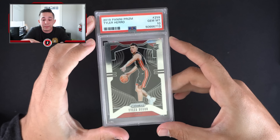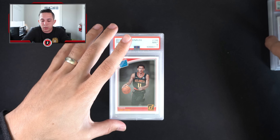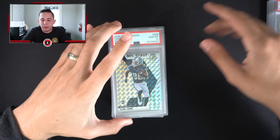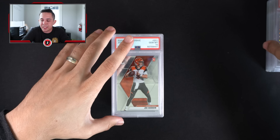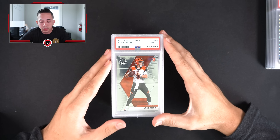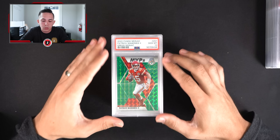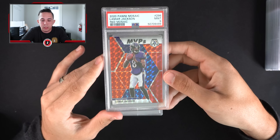KPJ optic purple auto, not numbered, but KPJ definitely showed signs of potential. Trey Young PSA 10 — Trey's gonna be a star, we saw that this year. Another Hertz PSA 10. CD Lamb Debut mosaic PSA 10 — I've always said it's interesting that the parallel is called mosaic mosaic. Maybe something other than that, it just sounds redundant. Mahomes MVP green — gotta love getting Mahomes PSA 10s.